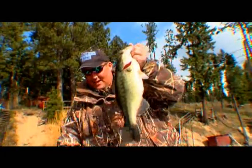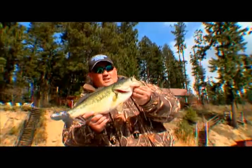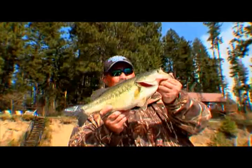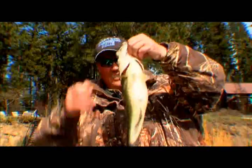The day has absolutely changed around for us — it went from bad to good. The weather's getting better, the winds quit. I tell you what, we might be in for one heck of an evening here. Alright, let's slide this guy back. There she goes.